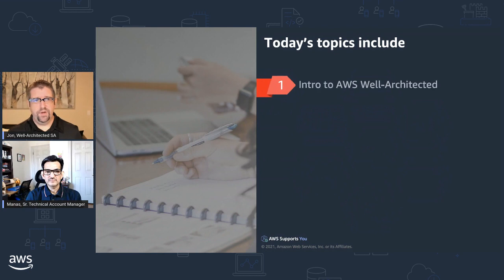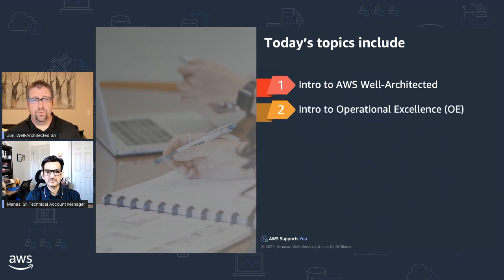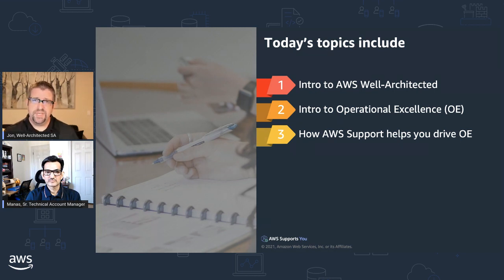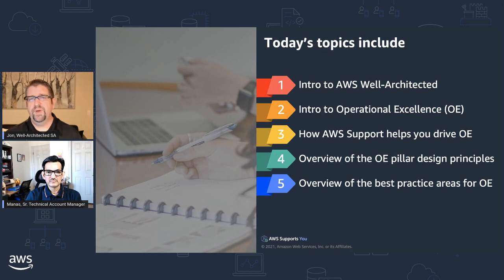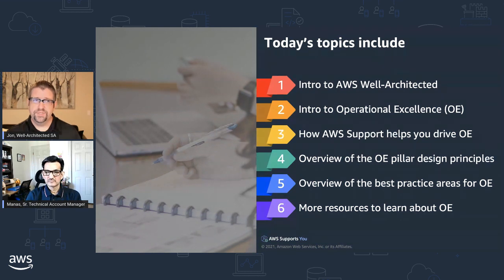So what are we going to actually cover today? It's going to start with an introduction to Well-Architected, then dive deeper into operational excellence from both the industry perspective and how AWS approaches architectural operational excellence. We'll also talk about how AWS support can help you drive operational excellence, the design principles for the OE pillar, an overview of best practices, and resources for further learning.